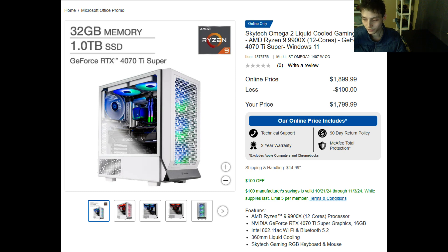Plus sales tax, which renders it less than the two thousand dollar price point. This gaming desktop does not exceed the two thousand dollar price point threshold. It not only has an AMD Ryzen 9 9900X 12-core processor embedded in it, but also has a GeForce RTX 4070 Ti Super 16 gigabyte graphics card embedded in it as well.